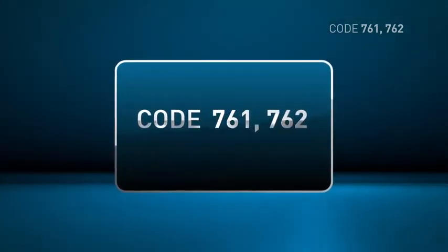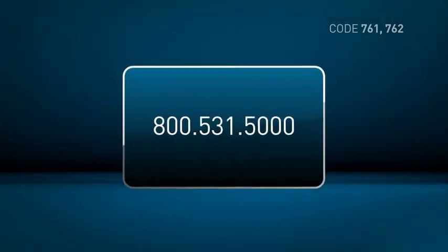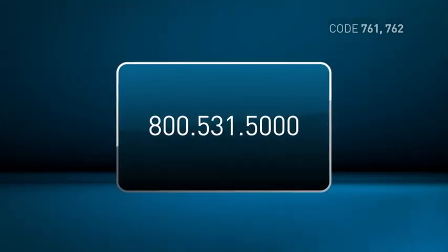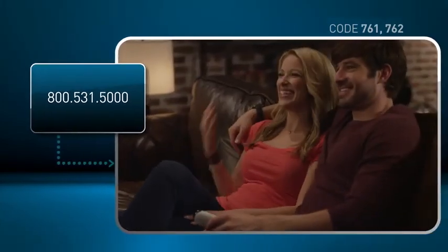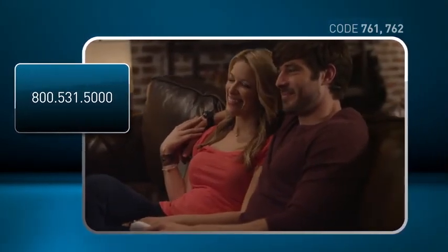If code 761 or 762 persists, please call 1-800-531-5000. Mention the code you saw and the steps you've taken, and we'll get you back to enjoying your DirecTV as fast as possible.